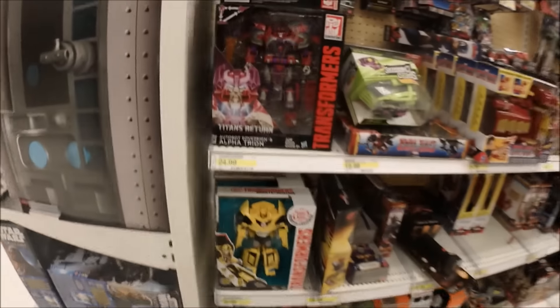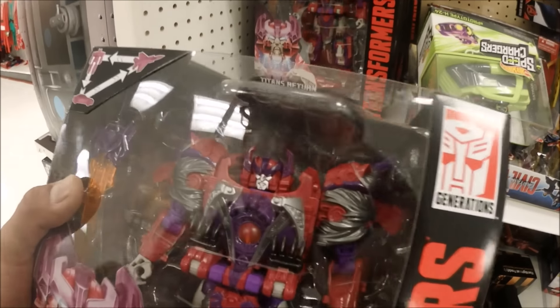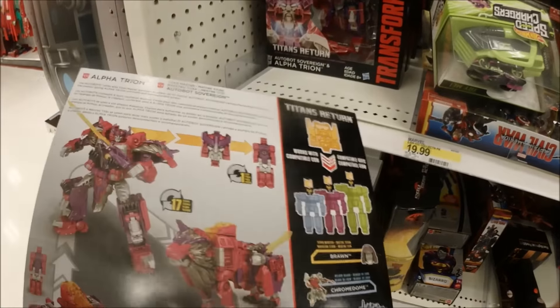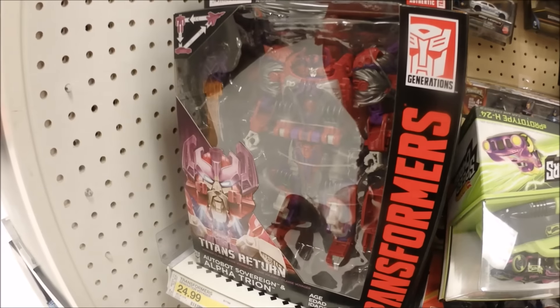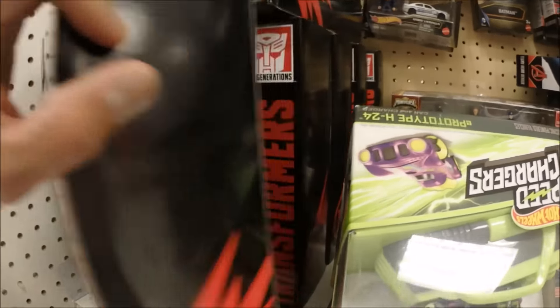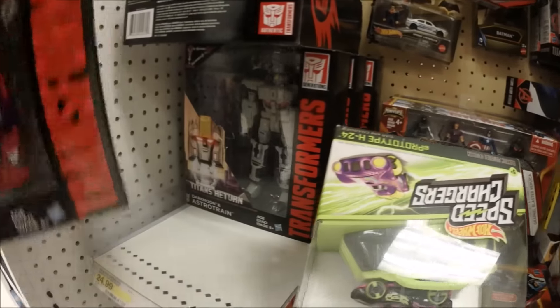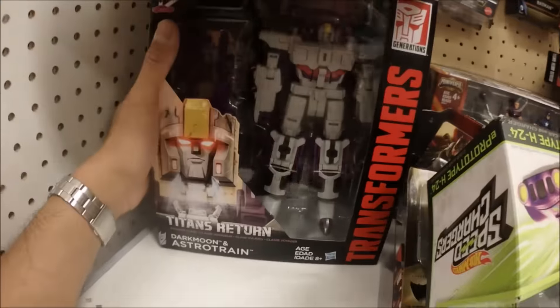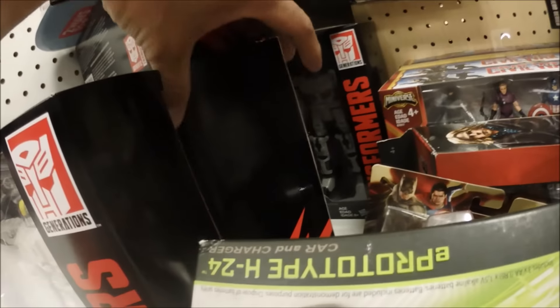Alright you guys, we're here at Target now, let's see what they got. I got some Transformers — this is the Autobot Alpha Trion, this is nice. I don't know if I want to spend about 25 bucks for this one, that's a little expensive for my budget but it looks cool. They also got the Alpha Trion and the Dark Moon Astral Trion. Looks like that's all they got here.